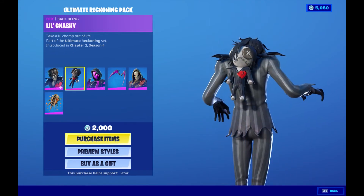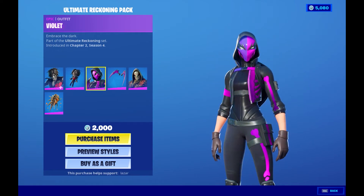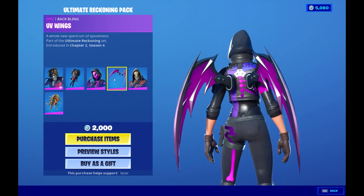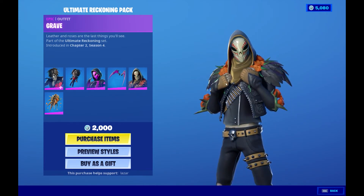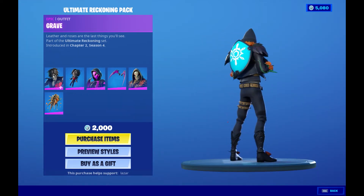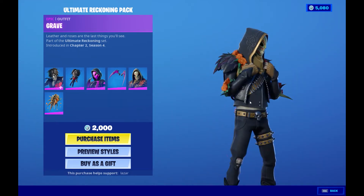Oh my god, the back bling is amazing. We got Violet — amazing, it's a cool skin. I like it, it's very nice. The back bling is cool and we got Grave — interesting, very very unique skin. Definitely unique. I like it, it's cool.